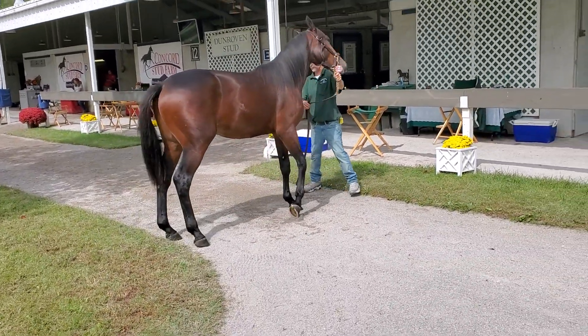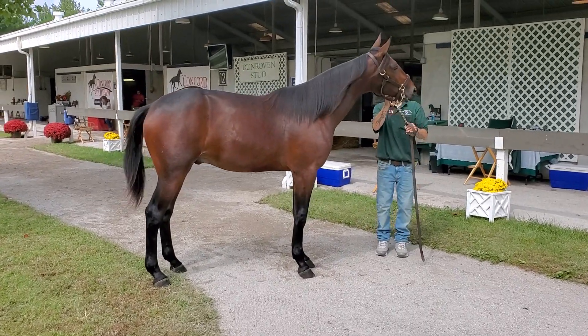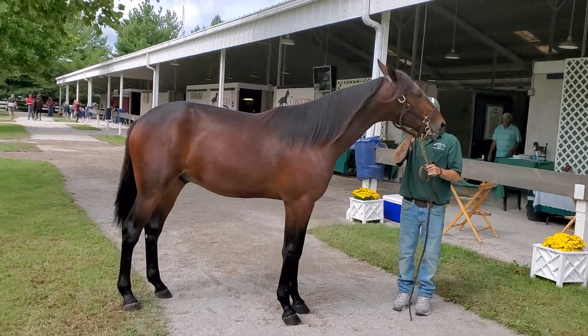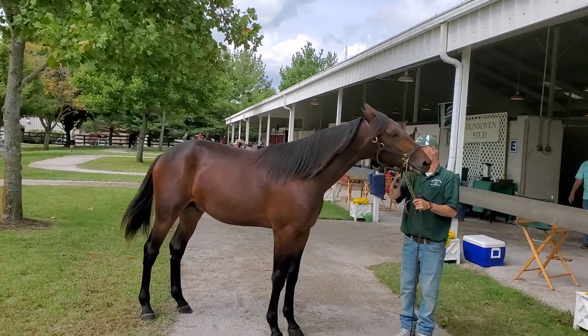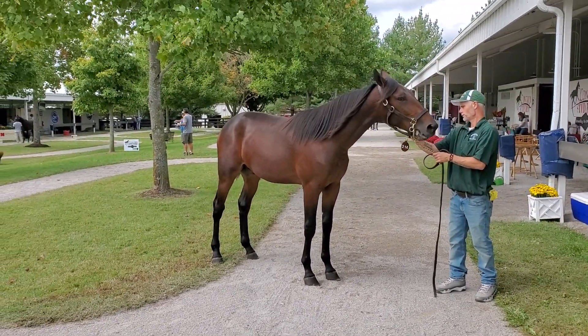This is a really good-looking son of Cantab Hall, who happens to be, as I said, the brother to MyMVP. Look at this video — I thought this video was nice, so I figured we'd drop over and see him. He should be getting a lot of eyeballs on him, and I don't think he has just yet.